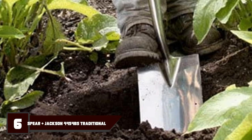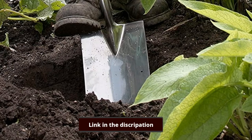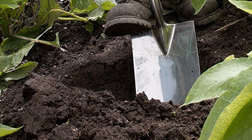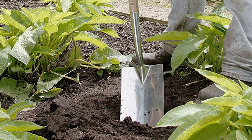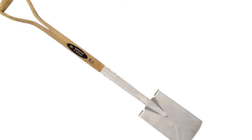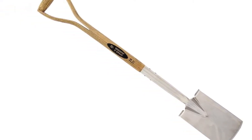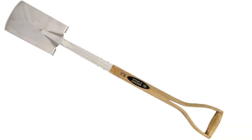Number 6 is the Spear and Jackson 4454BS Garden Spade. Spear and Jackson has been selling hand tools since 1970, and their products are manufactured to a high-quality standard. The 4454BS Garden Spade does not disappoint — it is well-built with a fine finish and a 10-year warranty against manufacturing defects. The head is made from mirror-polished stainless steel that guarantees durability while also being rust-resistant, and the blade allows for minimal soil adhesion, making it easy to clean.